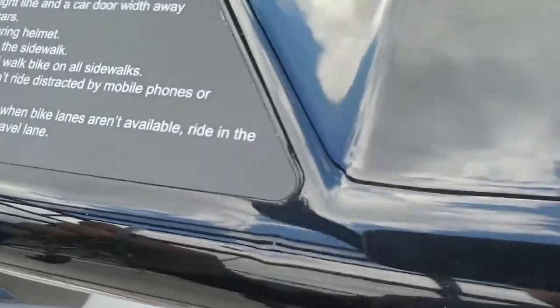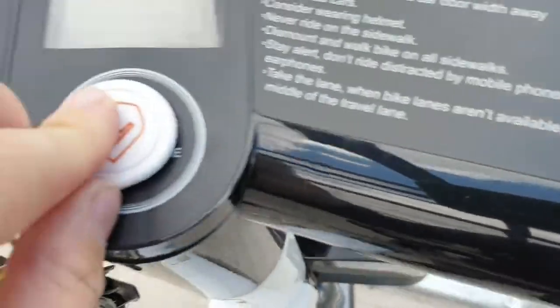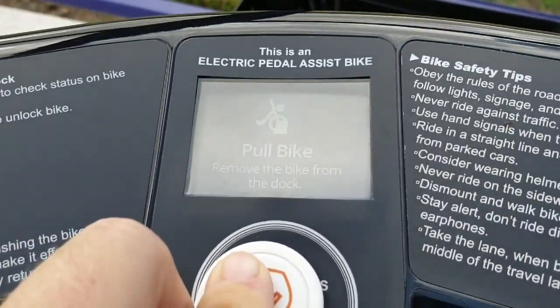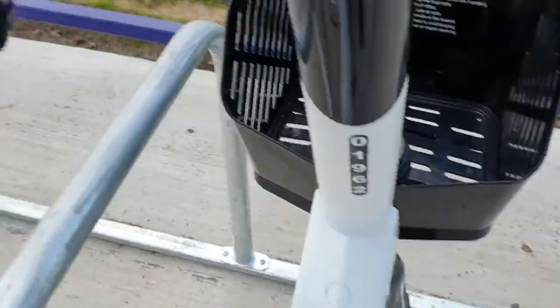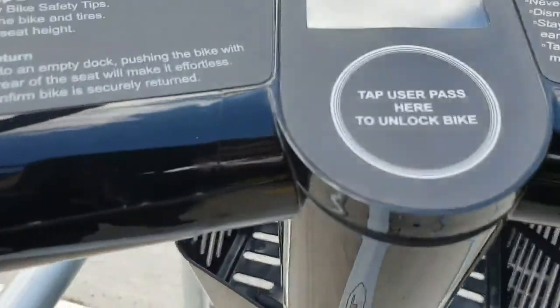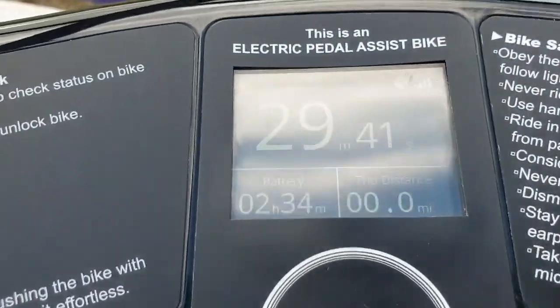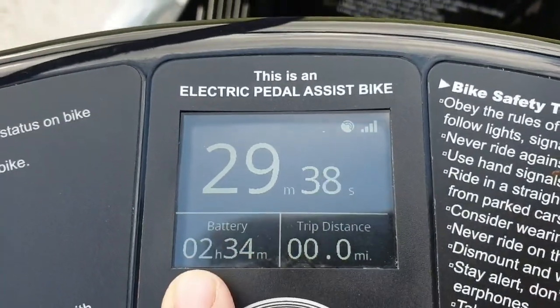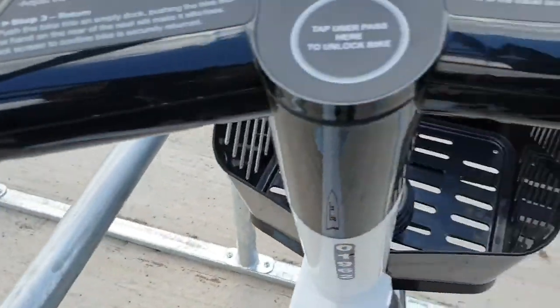So I'll just tap it again to unlock it. Okay, the bike has been successfully docked. So now I'll just pull this bike out. It says I have 29 minutes 44 seconds and it counts down, telling you how long the battery's got left and how long you've got left to get to your next destination.